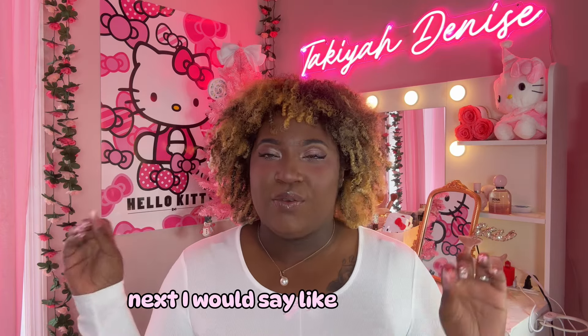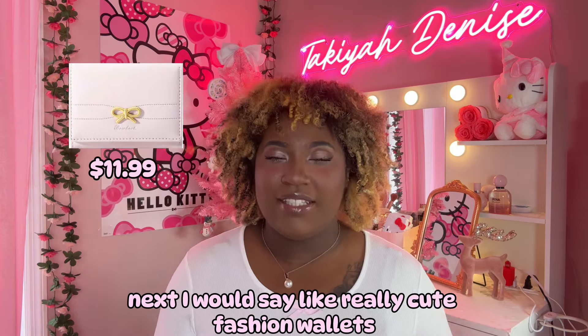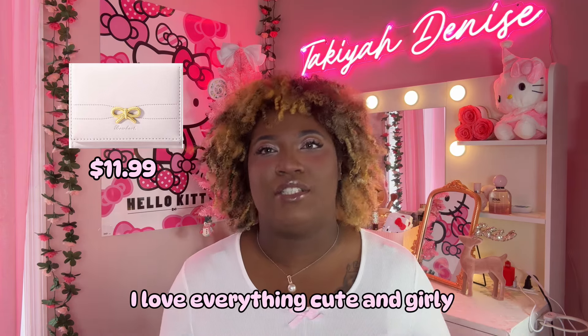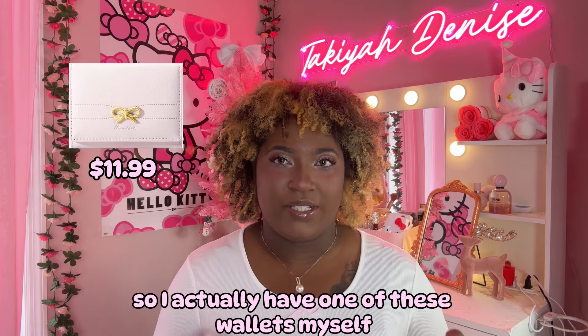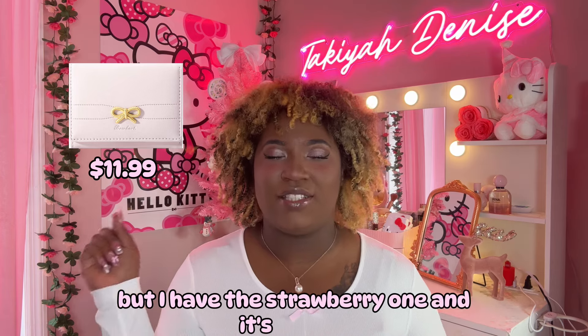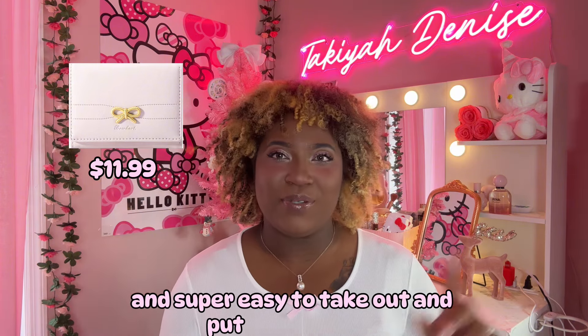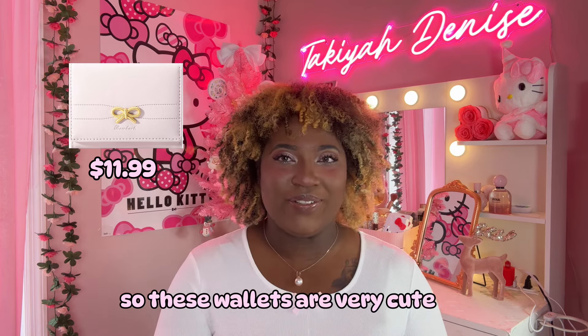Next I would say really cute fashion wallets, depending on the type of person that you are. I love everything cute and girly all the time. I actually have one of these wallets myself — the strawberry one — and it's so cute. It's super easy to take out and put your cards in, so these wallets are very cute to have as well.